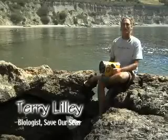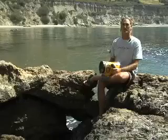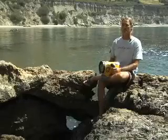Hello, welcome to the Central Coast of California. I'm the marine biologist for the Save Our Seas organization, and I'm going to take you on a one-of-a-kind tour underwater here to look at the Central Coast rockfish.